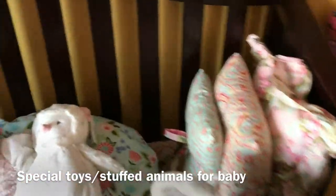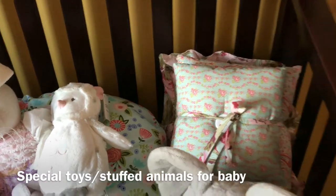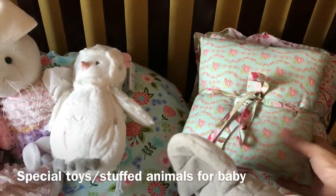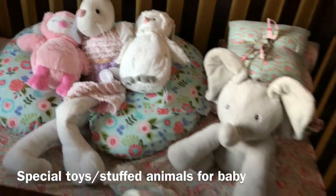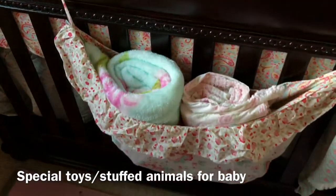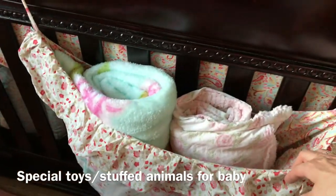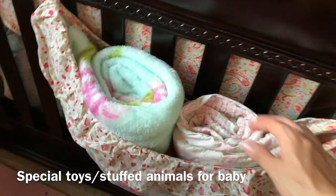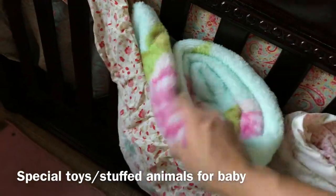My nursery set — I actually got this on Amazon. It comes with three little pillows and lots of floral roses. It came with this little teddy bear holder, but I'm using it to hold the blankets. More roses, more roses.